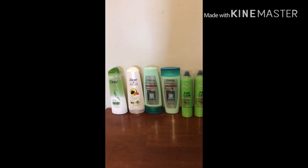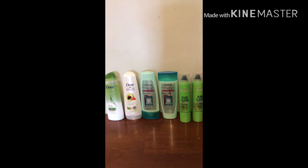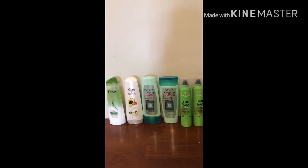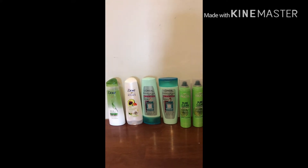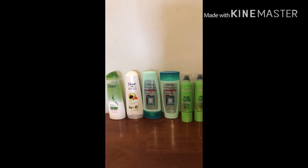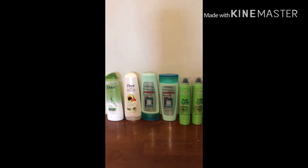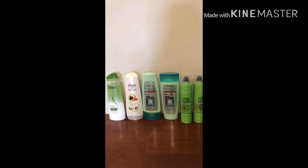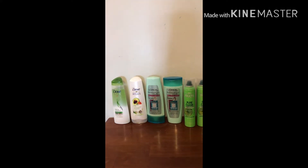My second haul at CVS went fantastic with no issues at all. I used my CRT for $4 off $18 shampoo and $3 off any L'Oreal — the ink was a little blurry but the cashier entered the number and they came off perfectly, and my coupons scanned just fine. I ended up buying four Dove, two L'Oreal, and two Garnier.